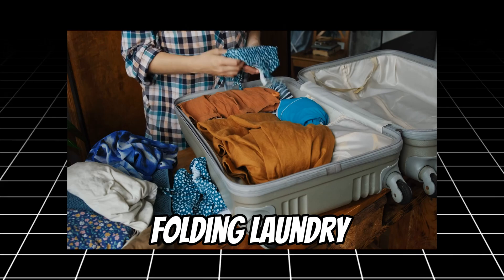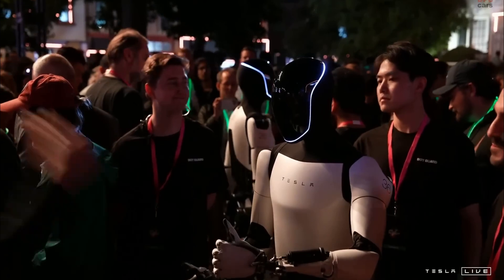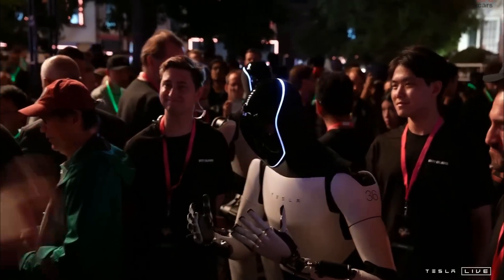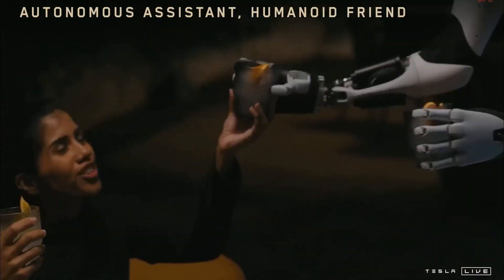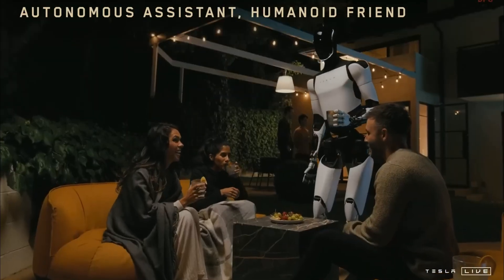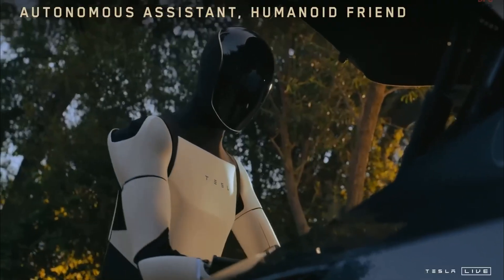From folding laundry to handling delicate kitchenware, Optimus' hands can grasp, hold, and release with precision. This feature is especially significant in caregiving and meal preparation, where fine motor skills are essential. The goal is for Optimus to handle objects of various shapes, sizes, and weights, making it adaptable to a wide range of chores.